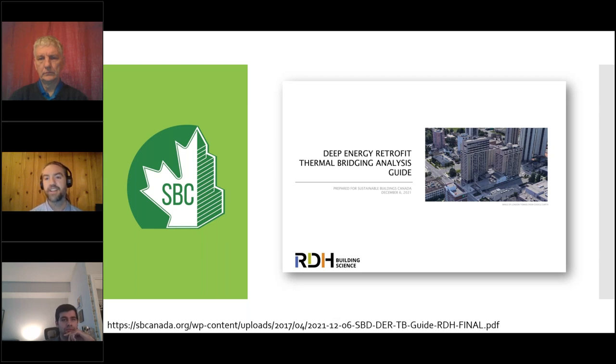In large buildings, it's particularly difficult to understand where thermal bridges are happening and where energy losses occur. QEA Tech helps identify sources of energy loss in a building, and then you can address those using the Cascadia clip and good insulation.